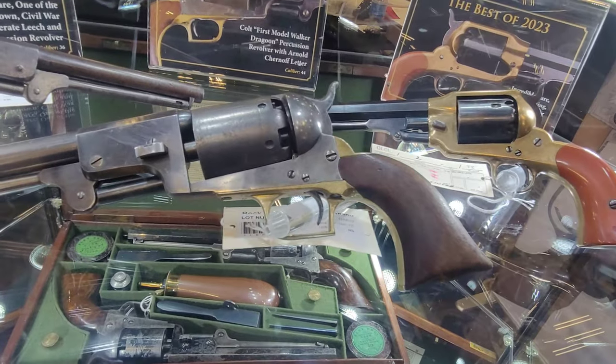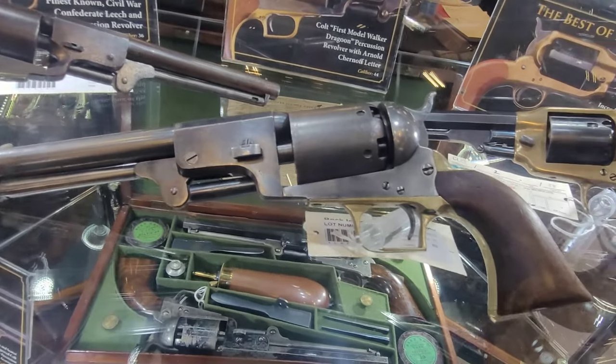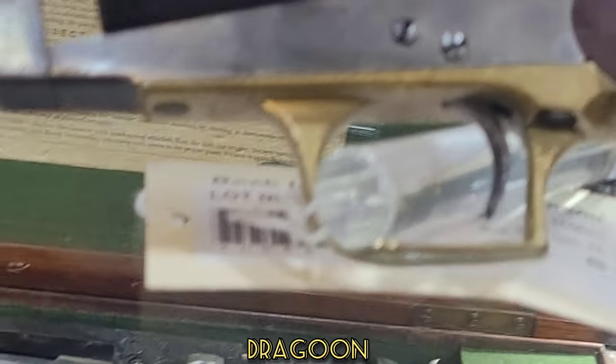Actual Whitneyville Dragoon. It actually has the company listing and the serial number — a normal serial number, like a proper one.